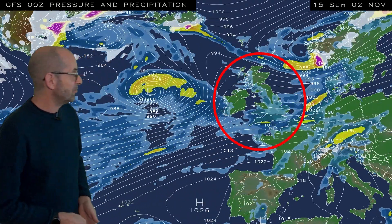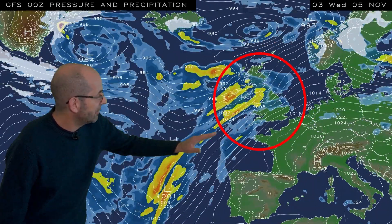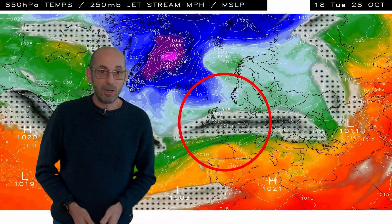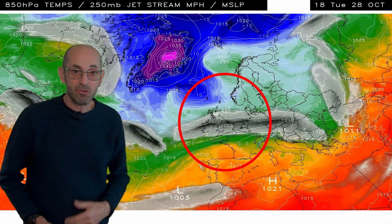There isn't really a great deal of change taking place in the early part of next week. If anything, the flow is going to be more of a southwesterly, so it's going to be quite mild, but it's staying unsettled. Here is the jet stream and upper air temperature sequence, with the UK inside the red circle covered by the mottled shaded area, which is the track of the jet.